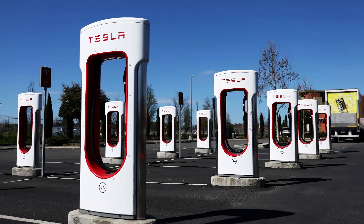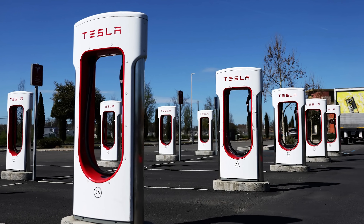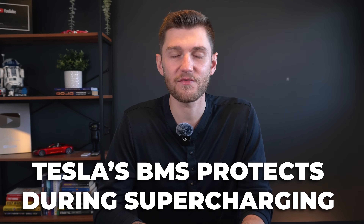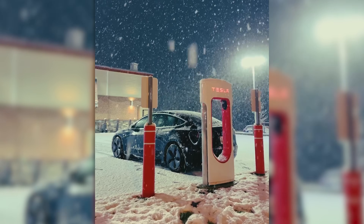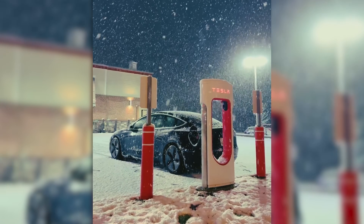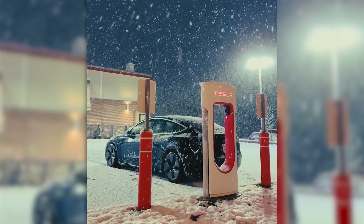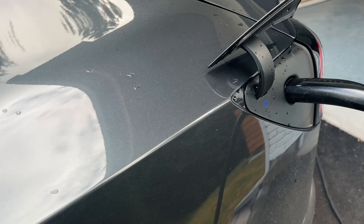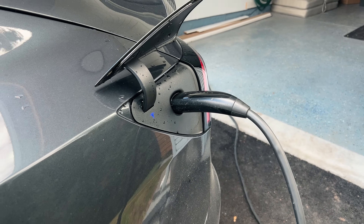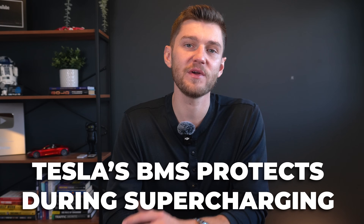The research suggests that Tesla's advanced thermal, voltage, and battery management systems play a crucial role in protecting the battery even with regular fast charging. These systems carefully regulate the power flow to the vehicle based on factors like the battery's temperature, state of charge, and external conditions. Tesla in particular is known for its highly responsive battery management, which adjusts charging speeds to maintain battery health in different temperatures and at varying charge levels.